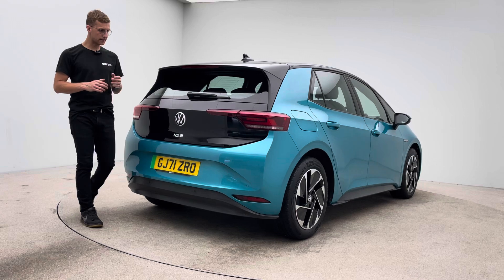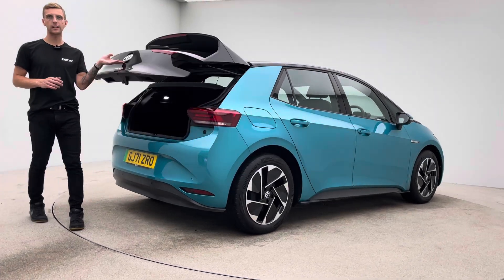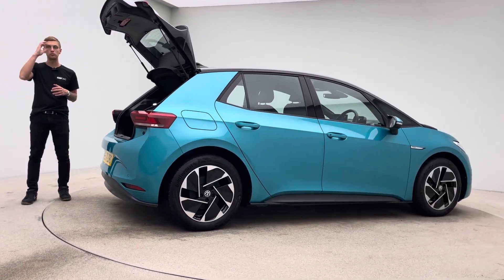Two keys, Type 2 charging cable, a 7-day money-back guarantee and a click and collect or a home delivery option made available to you.